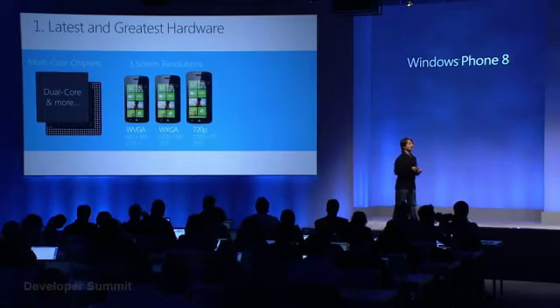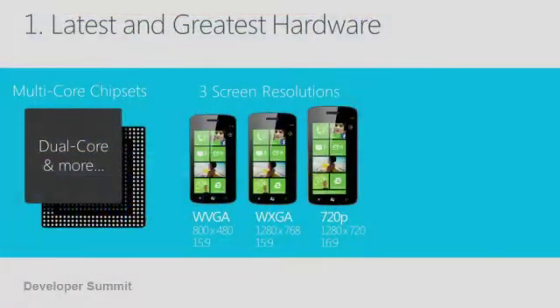The next thing we're doing in terms of hardware enhancements is scaling up our support for screen resolutions. When we launched Windows Phone 7, we picked one screen resolution, and we did that in large part to give the ecosystem focus on a single target, so it would be easier for ISVs to implement apps that would be known to work great on every Windows Phone.